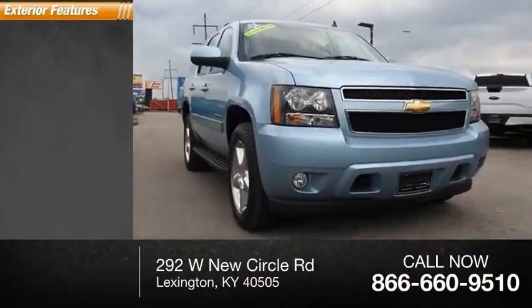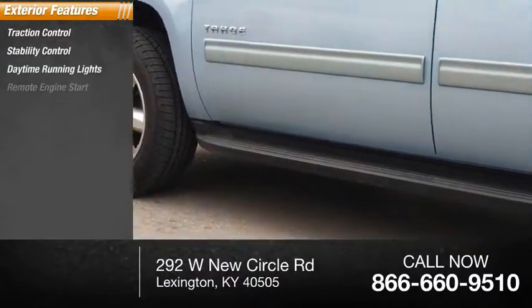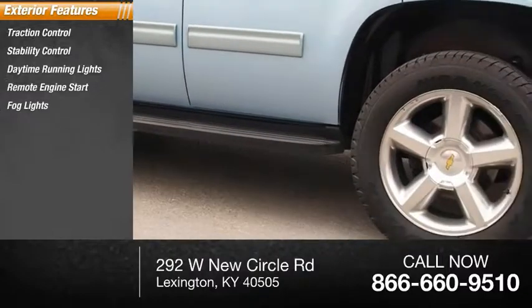Here are some of this vehicle's great options: traction control, stability control, daytime running lights, remote engine start, fog lights, roof rack.